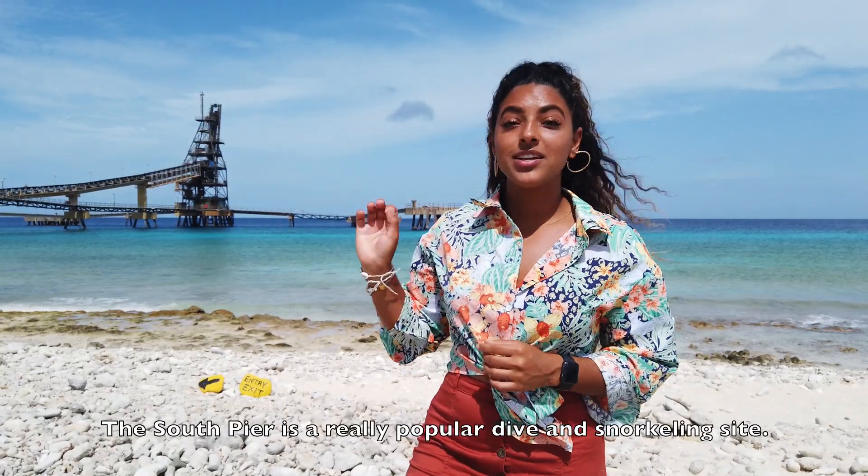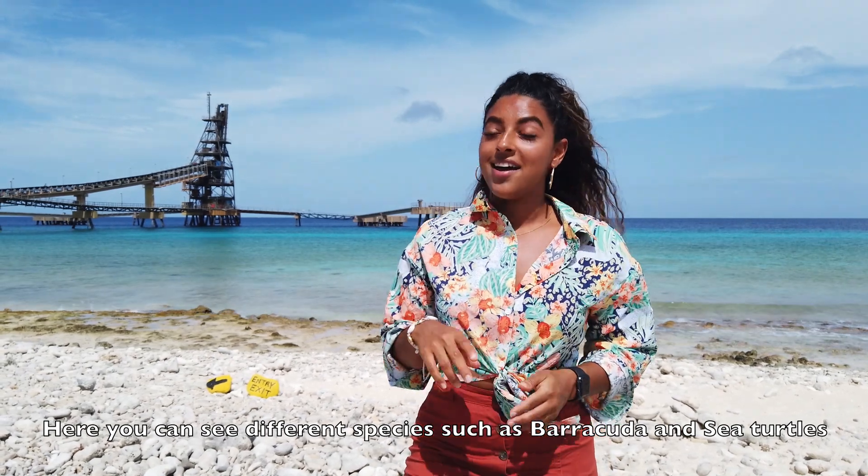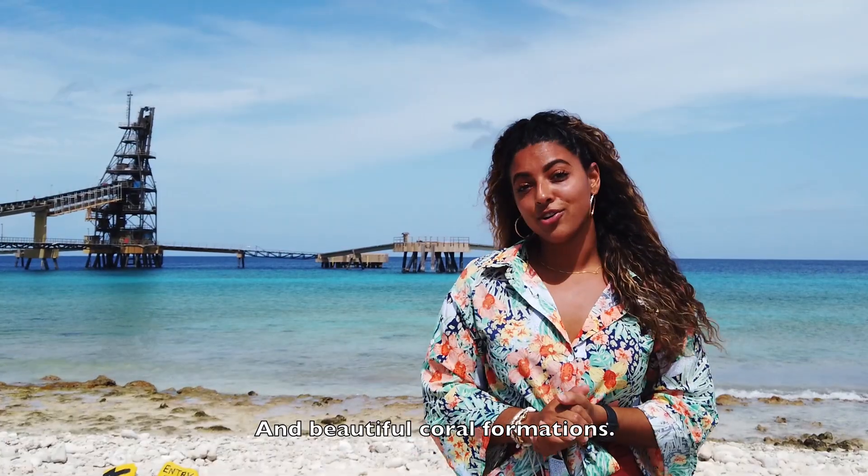The salt pier is a really popular dive and snorkel site. Here you can see different species such as barracuda and sea turtles and beautiful coral formations.